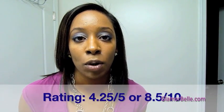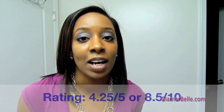So taking all of that into consideration, I have to rate this product a 4.25 out of 5.